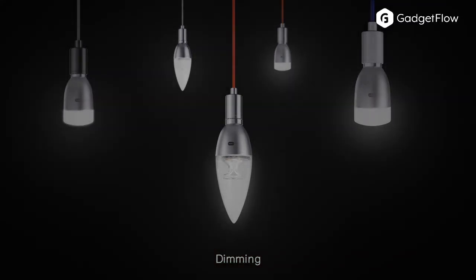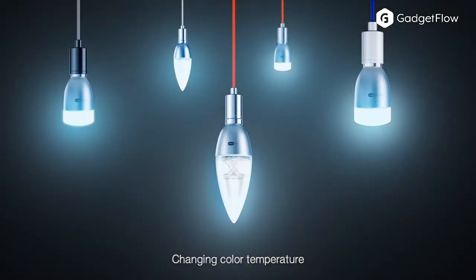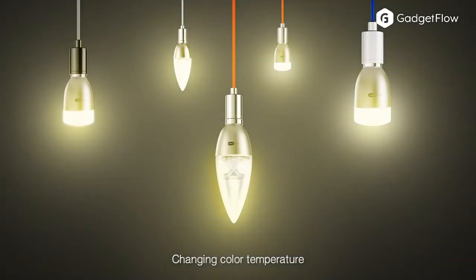Inno Lumi is a suite of smart lighting products providing effortless control of home lighting systems. It features an elegantly simple remote control as well as a range of LED bulbs and light strips.